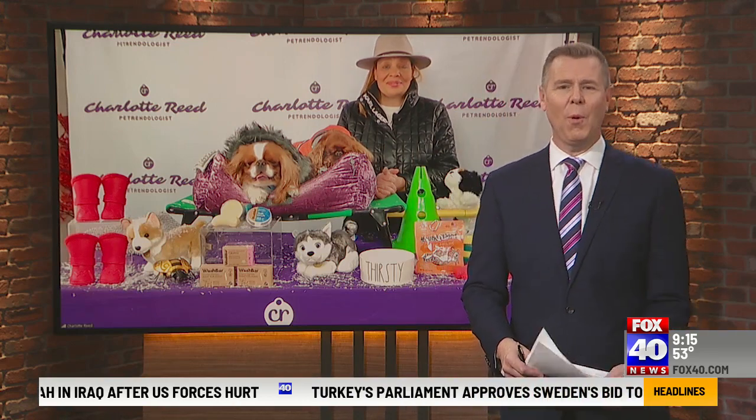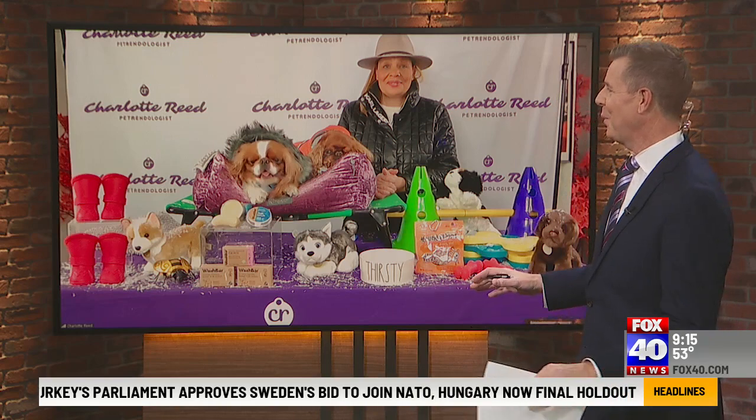Charlotte Reed with Pet Buzz Radio, thanks so much for joining us and giving us what we need to know to keep our dogs active, engaged, and clean during the winter months. We appreciate it, Charlotte. Thank you so much for having me. Bye bye.